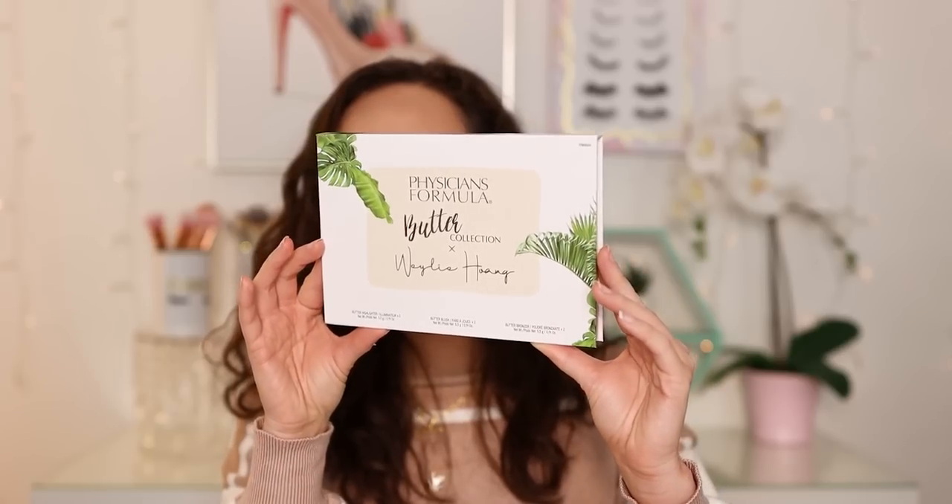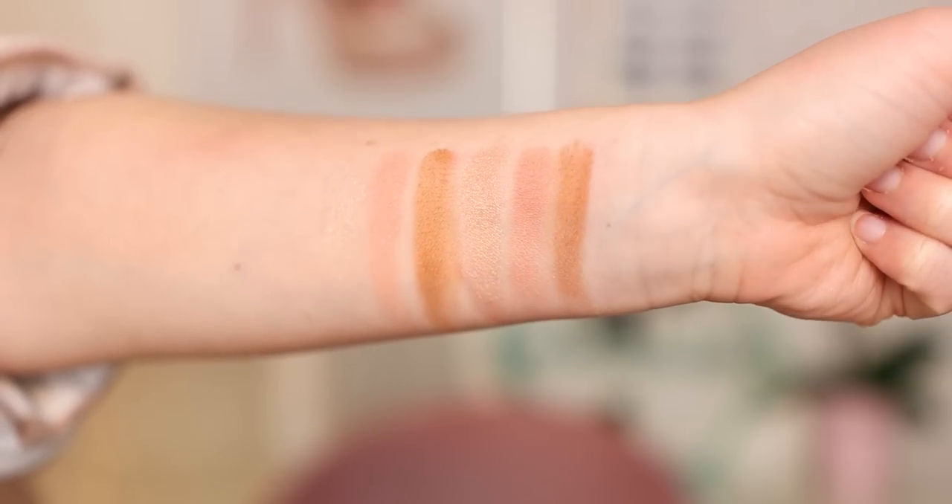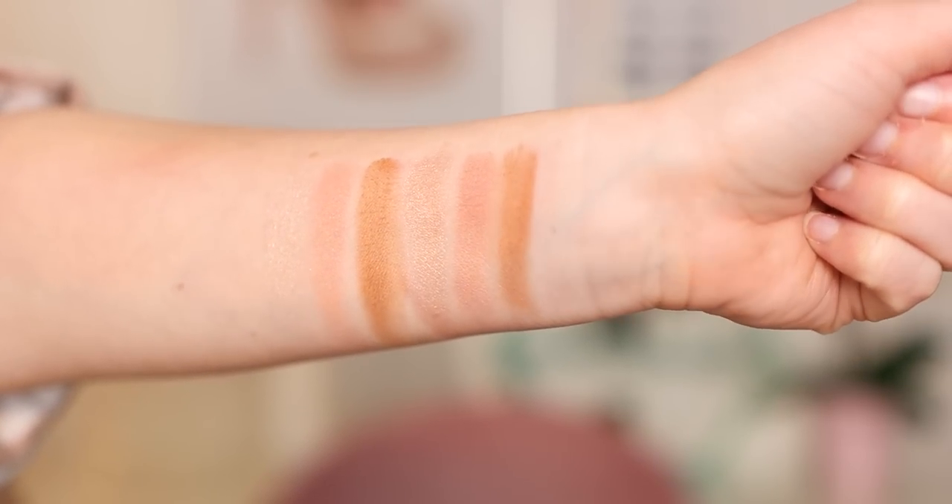Now we're moving into blush face palettes. The first palette I thought was incredible this year is from Physicians Formula — the Butter Collection with Whaley. She's another YouTuber. I love the colors she chose. I'm not a big fan of these highlighters — I feel like they've started to expire and feel a little more oily than normal — but I love the Butter Highlighter. Specifically these more neutral tone blushes she chose were incredible. The deal was phenomenal. I got it on sale for around $11, and this bronzer alone is like $11. The formula is really smooth. I hope it's still available because it's awesome.